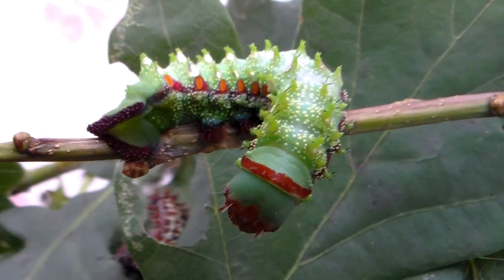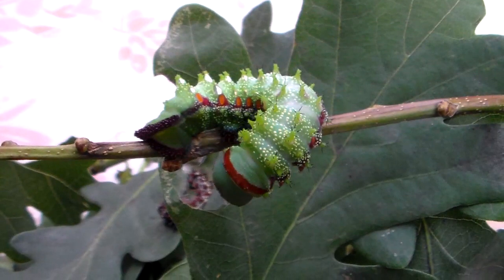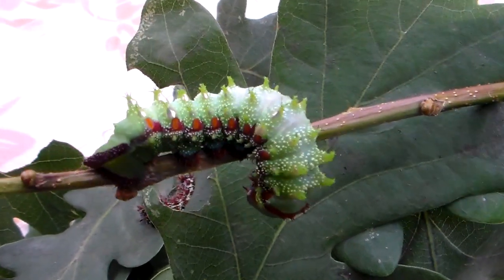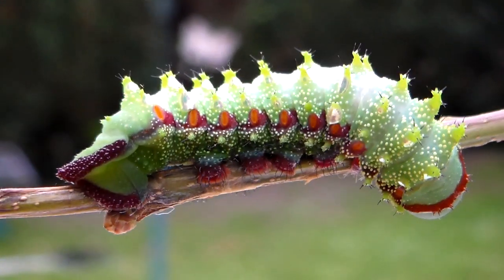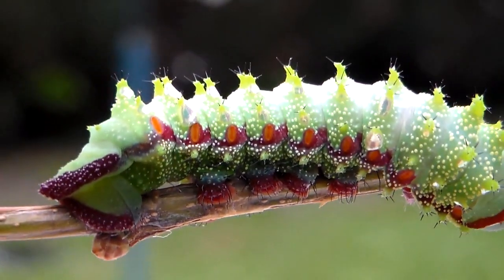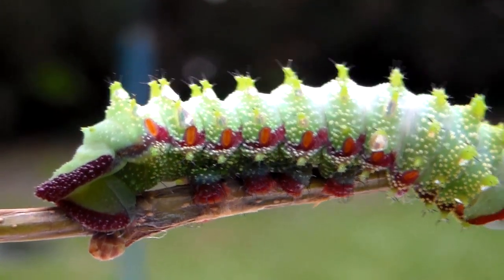What's peculiar is when I raised this species in 2017, which is last year, I successfully raised an amount of them to pupae. Well, guess what? I still have these pupae after a year, which is strange. They don't really seem to want to emerge at all.